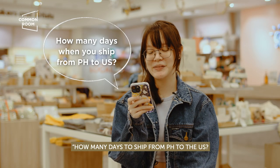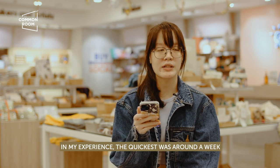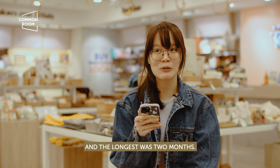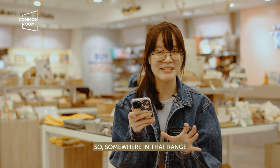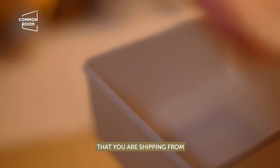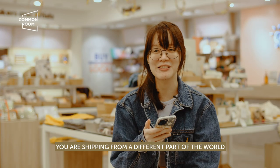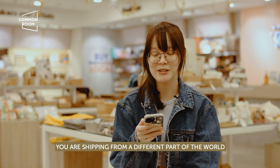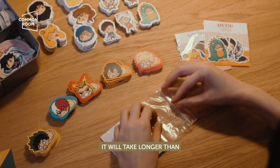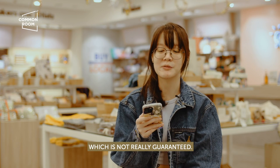How many days does it take to ship from the Philippines to the US? In my experience, the quickest is around a week and the longest is two months, so somewhere within that range. Just set the expectations of your customers that you are shipping from the other side of the globe. It's best to set expectations that it will take longer rather than promise a shorter delivery time that you can't actually guarantee.